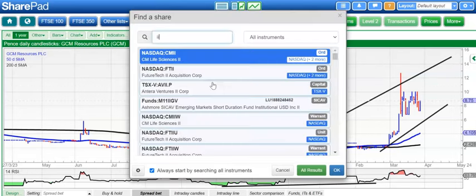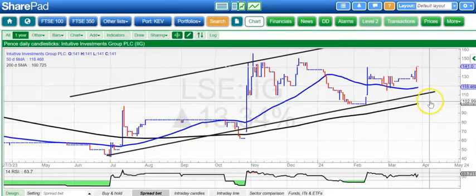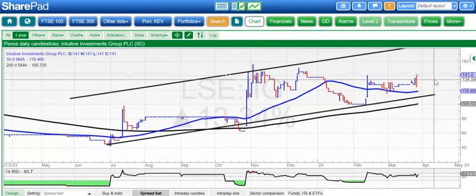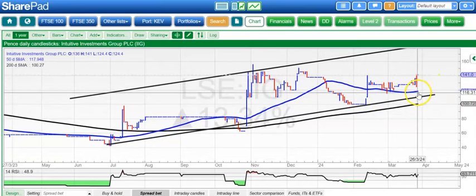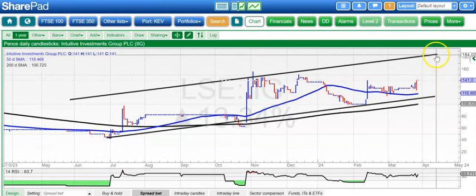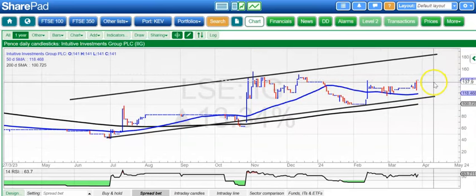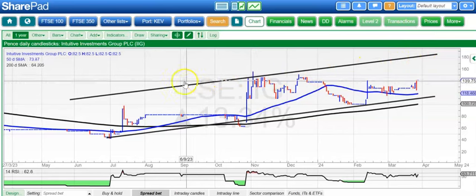On to a stock which doesn't get much airplay here or anywhere else, which is Intuitive. Here we've got a rising trend channel after the unfilled gap to the upside last month. The rising 50-day line suggests we could hit the top of that channel at £1.85 by the end of next month — maybe not that easily, but on that kind of timescale.